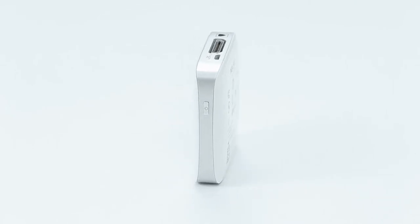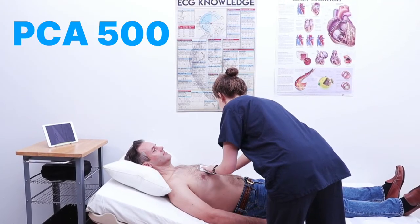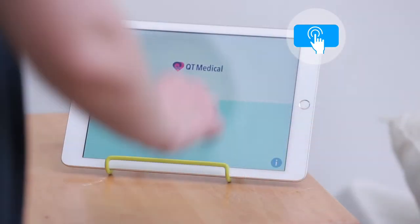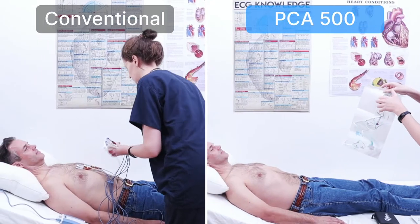This complete platform consists of the PCA 500, a compact recorder, a pre-positioned electrode strip, a mobile app, instant preliminary interpretation, and a HIPAA-compliant cloud management system.